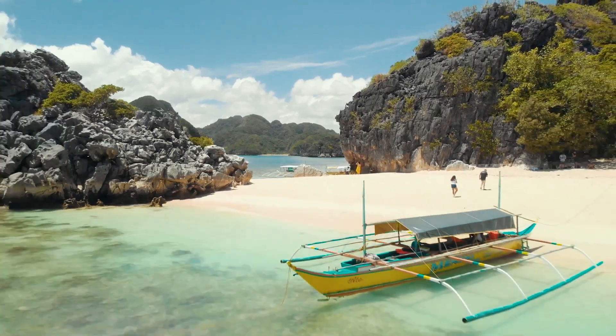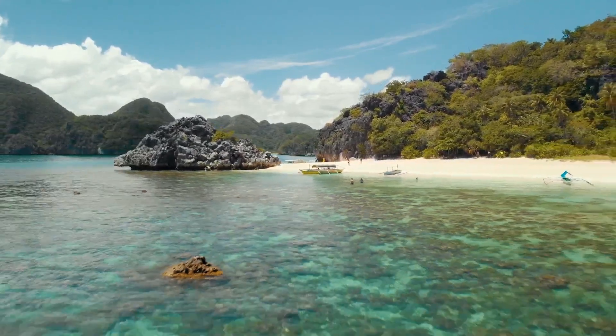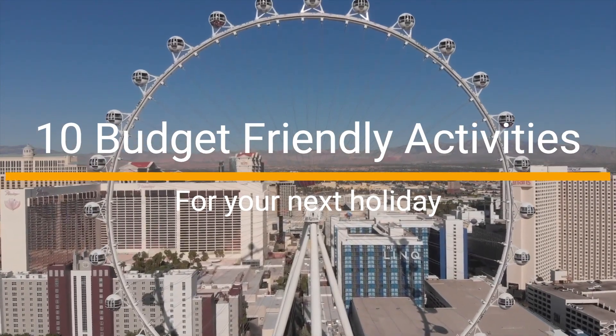Hello everyone and welcome to our channel. If you're a travel enthusiast but often feel constrained by your budget, don't worry, we've got you covered. In today's video, we'll be sharing with you 10 budget-friendly activities that you can do while traveling.